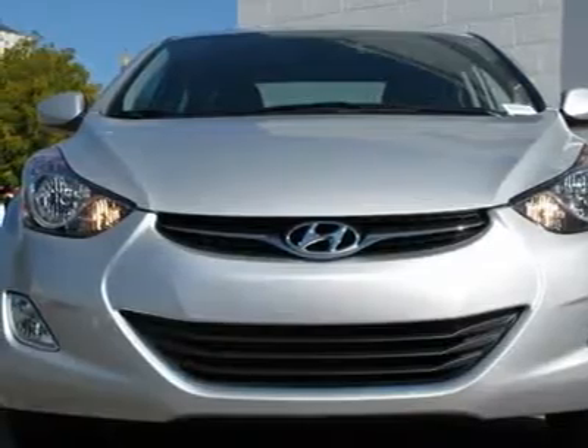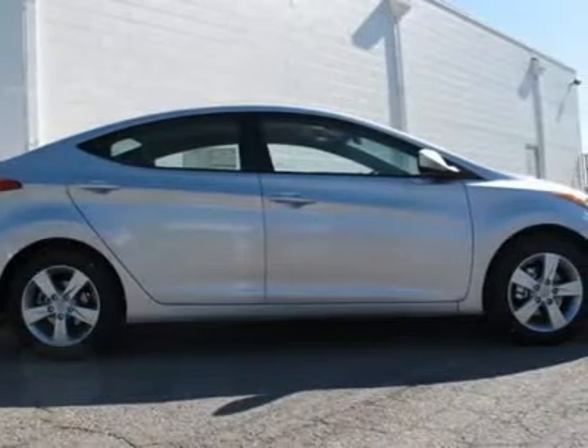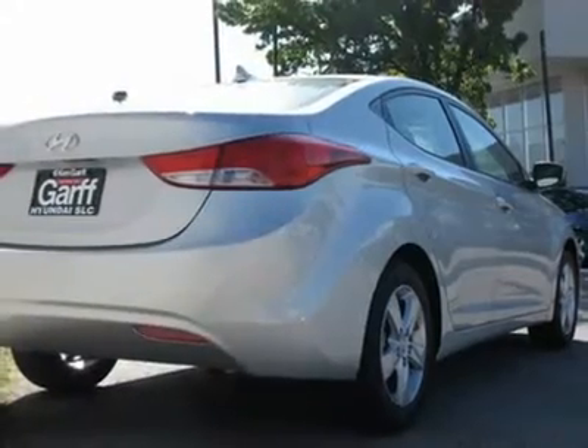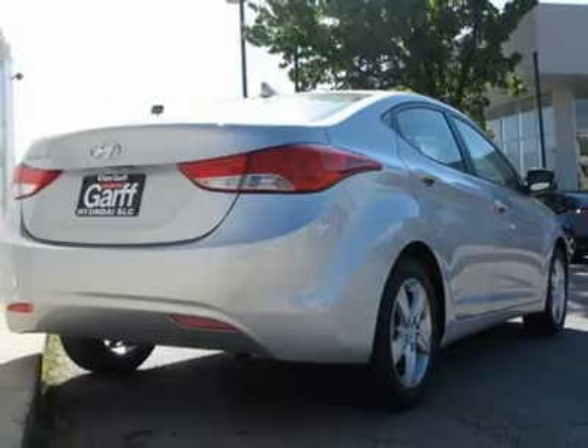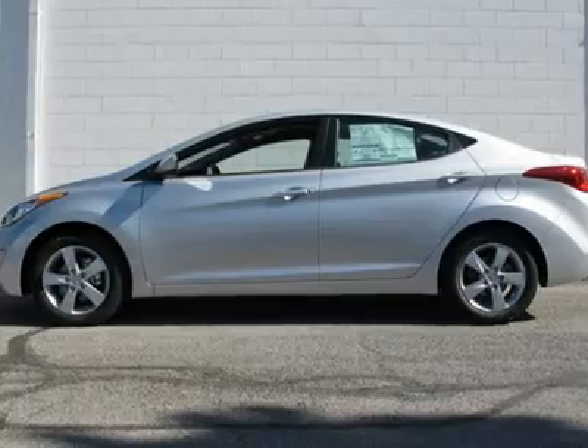This is a GLS package with a 60/40 split fold-down rear seat back, ABS with electronic brake force distribution (EBD), adjustable head restraints, daytime running lights, dual heated power outside mirrors, electronic stability control, manual air conditioning, powered door locks, and power windows with driver's auto down.